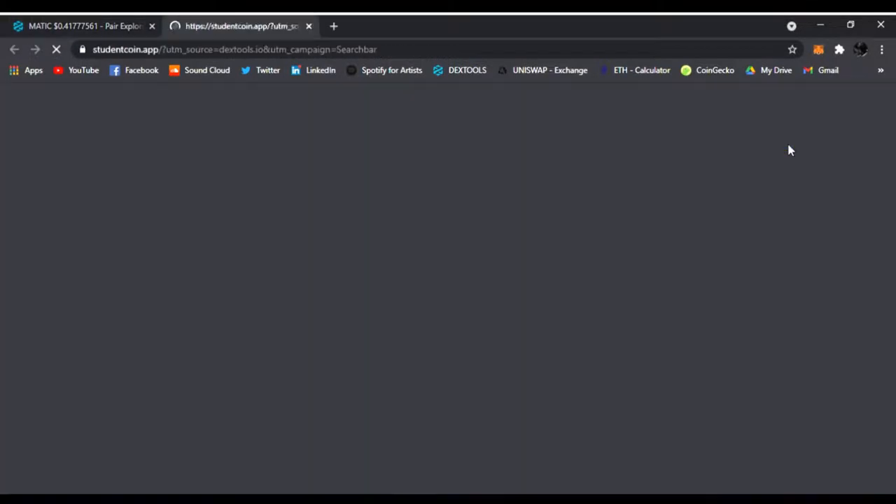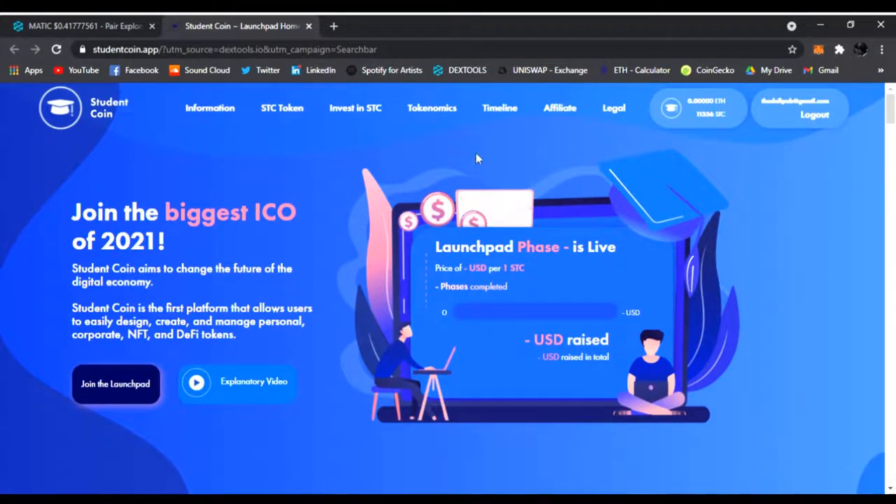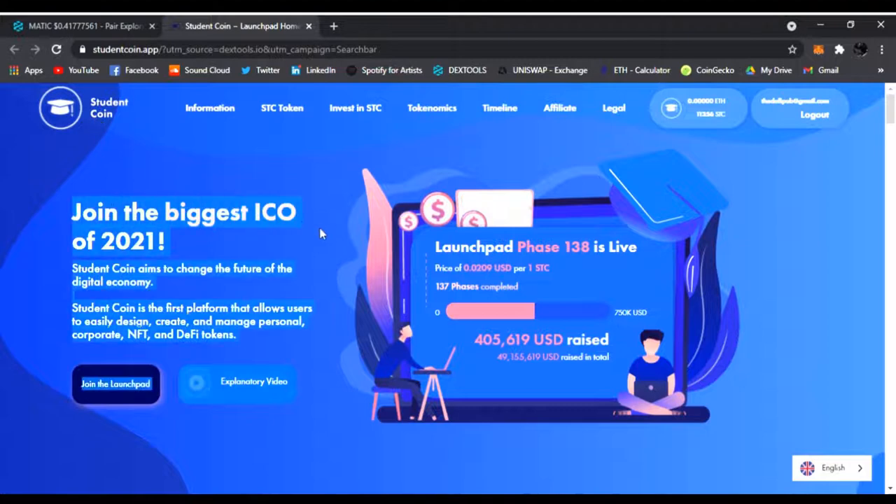So I click it and sure enough this is Student Coin, and right now they're having an ICO for this project. It says join the biggest ICO of 2021. Student Coin aims to change the future of the digital economy. Student Coin is the first platform that allows users to easily design, create, and manage personal, corporate, NFT, and DeFi tokens. And this is the launchpad phase.